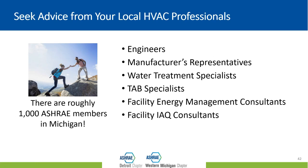We encourage you to reach out to local HVAC professionals. This may be your design engineer, a manufacturer's rep — the folks who sold you your air handler, chiller, or variable frequency drive can help. They're very knowledgeable about the ins and outs of their pieces of equipment. If you have water concerns, bring in your water treatment specialists. TAB specialists — the folks who balance your air system — are also important, as well as energy management and facility IAQ consultants.